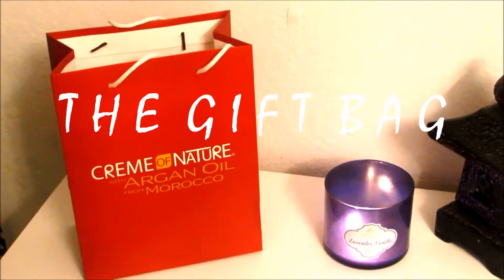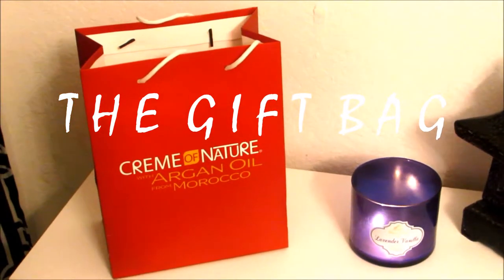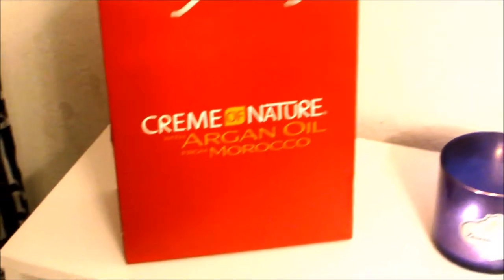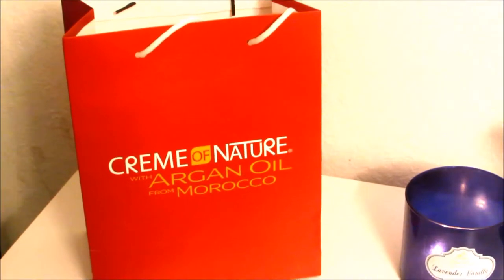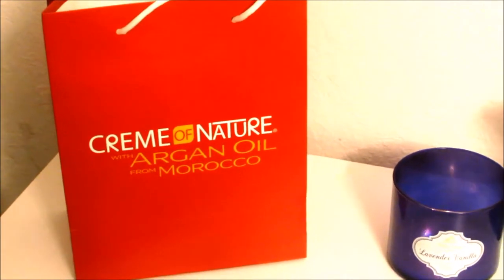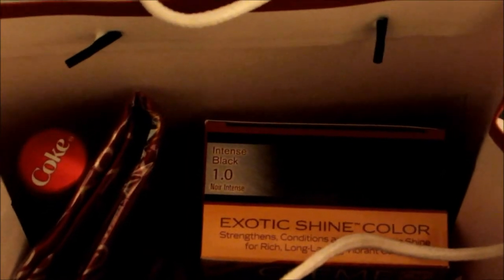It is morning and this is the box or bag that they gave us at the event yesterday. I'm going to show you guys what's in the bag — kind of like an unboxing. On the front of the bag it says Cream of Nature Argan Oil from Morocco. Inside the bag are all of the goodies, except the Coke — I got that from the refrigerator.